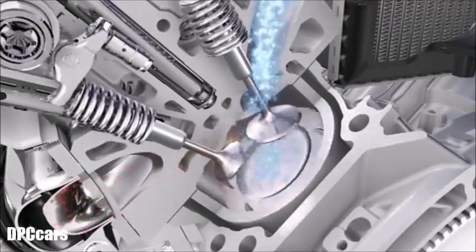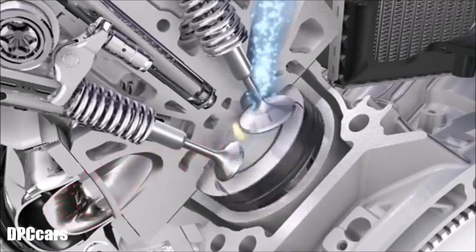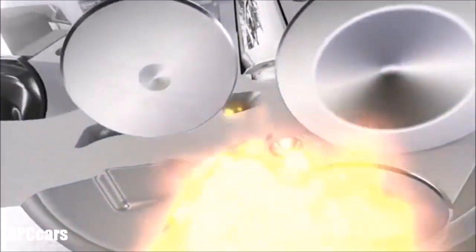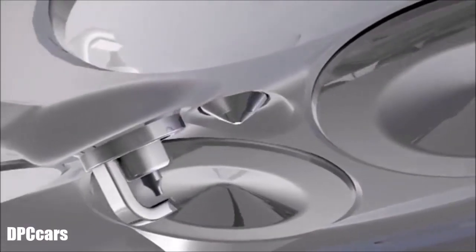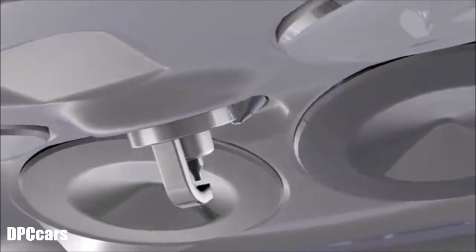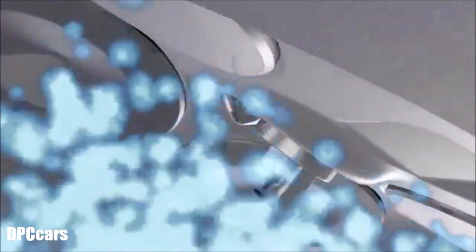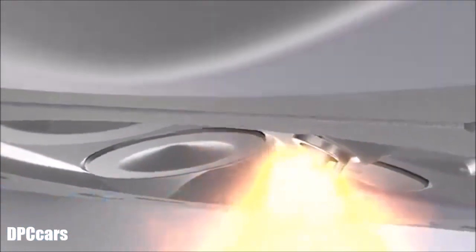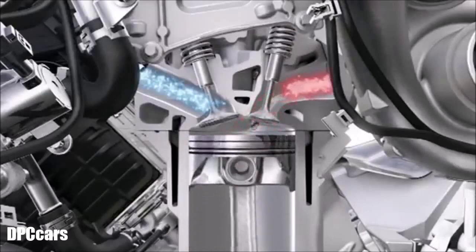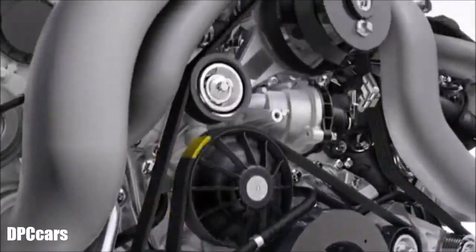With piezo injectors, the fuel is injected with up to 200 bar directly into the compressed air, optimally regulated for every driving situation. Direct injection and turbocharging enable more dynamic performance and increase torque up to 900 Nm.